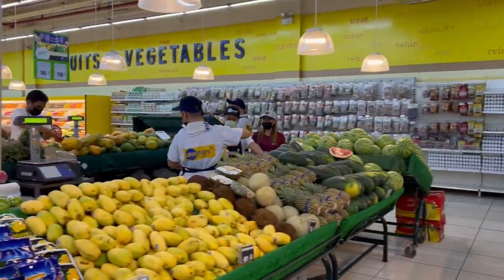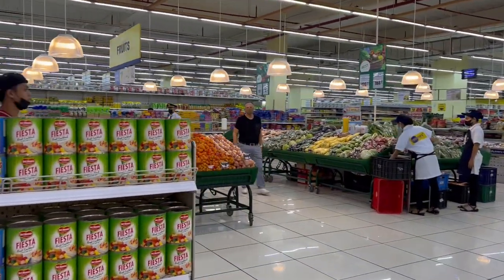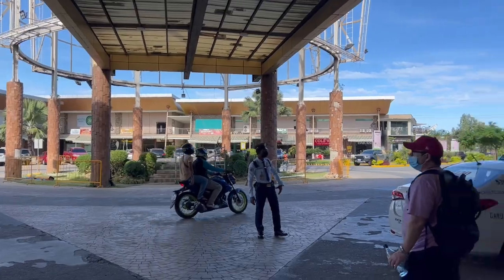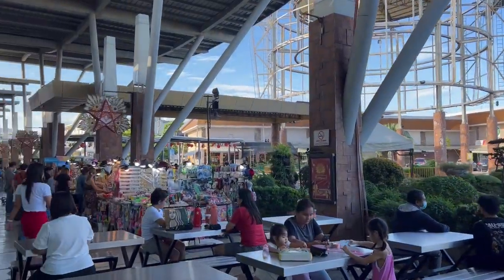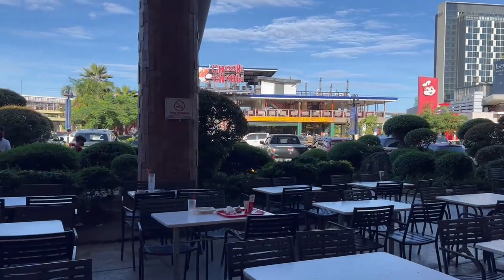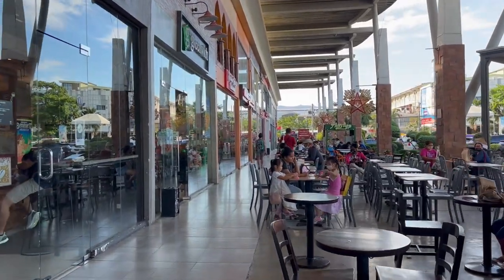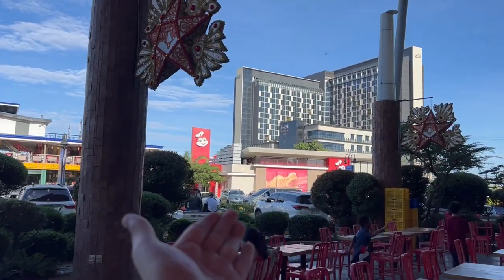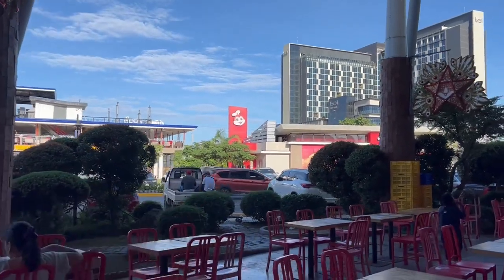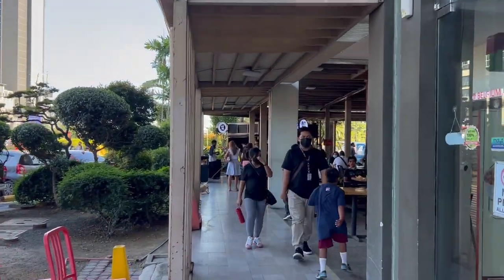I wasn't kidding when I told you every single mall here has a grocery store, and all of them are massive. It's crazy to me that it's either in the basement, the first floor, or all the way at the top. In the US it's one store and then you have the mall next to it. When you come outside the mall, you have all these food options — restaurants, the Filipino McDonald's, Jollibee, coffee shops, little vendors, and boba tea. You can get everything.